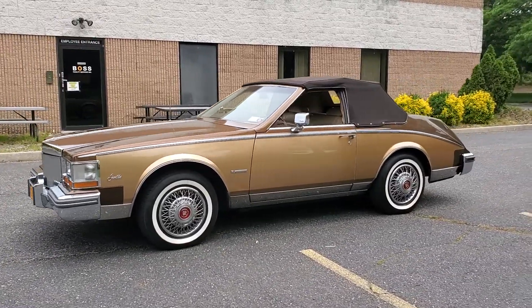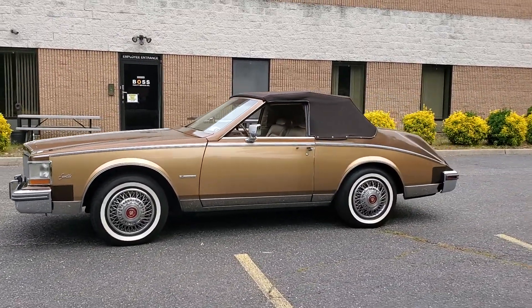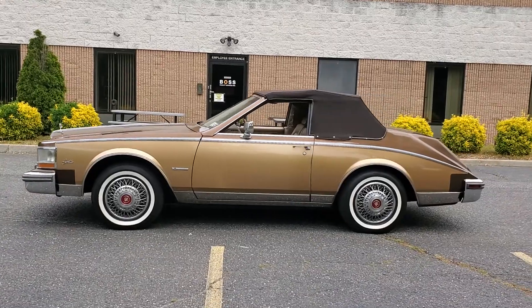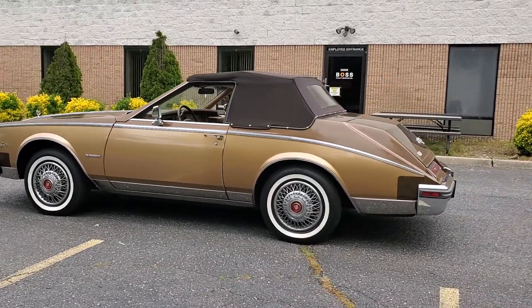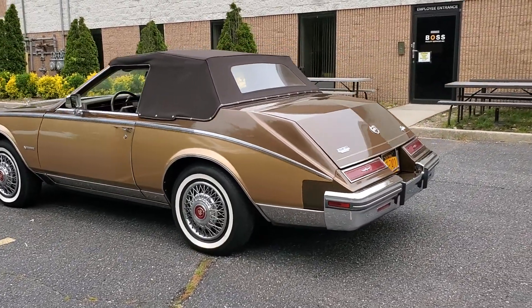It's a one-family-owned car in fantastic condition. A little over 6,000 miles on this car, only driven on nice days on Sunday.